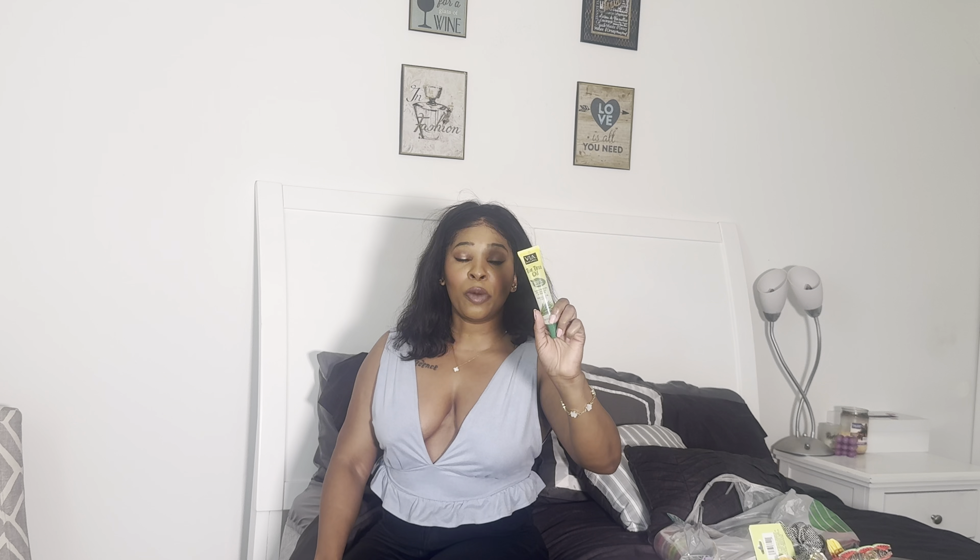I also got this heat protectant spray from the brand Salon Selectives. This is the brand that sells that hair mask in that little cute container — that's all I ever saw from that brand for years. I think two Dollar Tree shops ago we ran across this heat protectant spray, which includes coconut oil. And I got another bottle of Via Naturals tea tree oil. Every time I run across this I always recommend getting it. This brand also has castor oil, vitamin E, and coconut oil at Dollar Tree — all three are amazing. I specifically get the tea tree oil for its antibacterial benefits and it's good for itchy scalp.